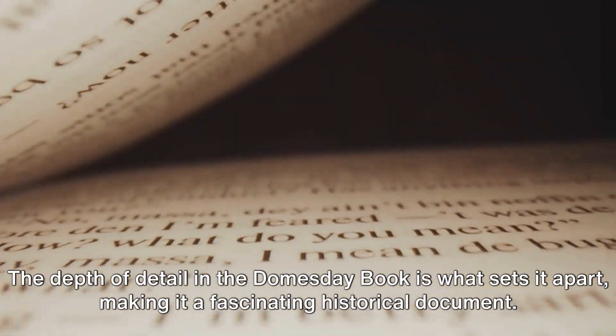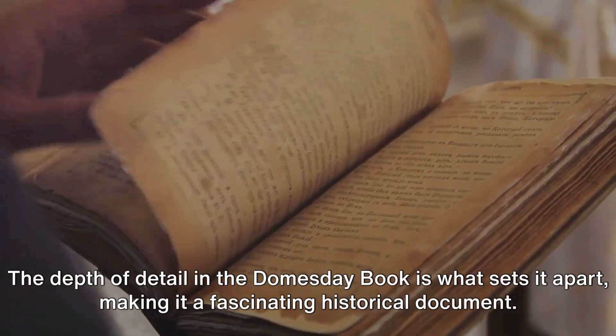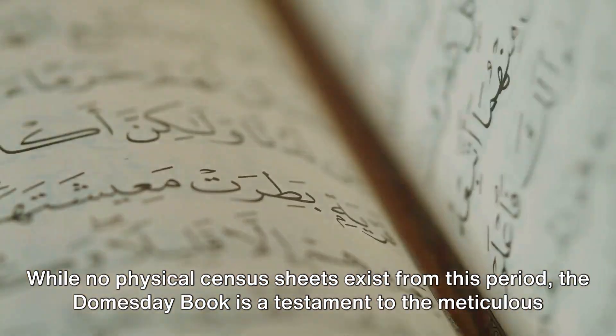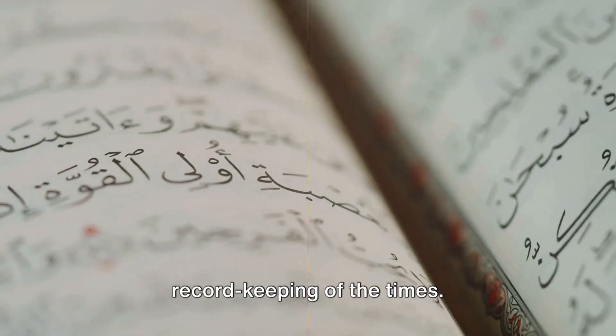The depth of detail in the Domesday Book is what sets it apart, making it a fascinating historical document. While no physical census sheets exist from this period, the Domesday Book is a testament to the meticulous record-keeping of the times.